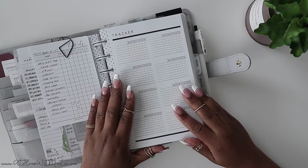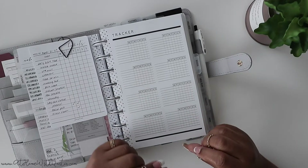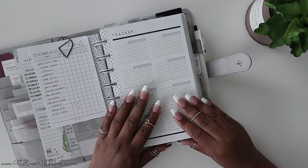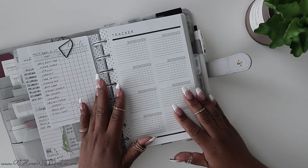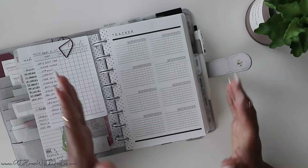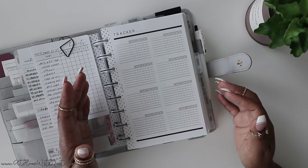If you're not quite sure which habits you want to track, within that printable included as part of this video, it's going to have 50 ideas for starting to habit track. So that'll give you some ideas on things you can track in your planner. It'll include prompts — I love to include prompts and ideas in my printables so that if you're not sure how to use a printable, that will give you some ideas.